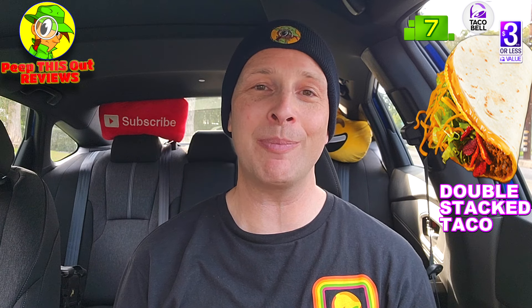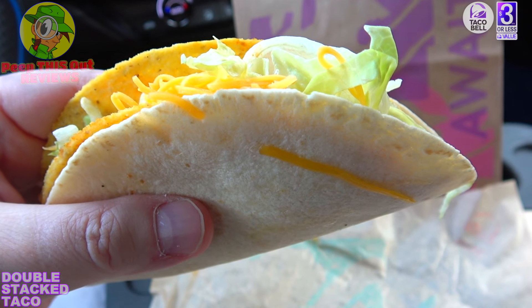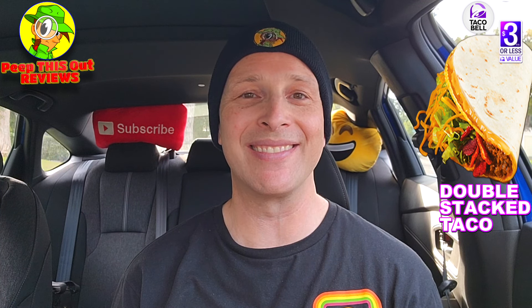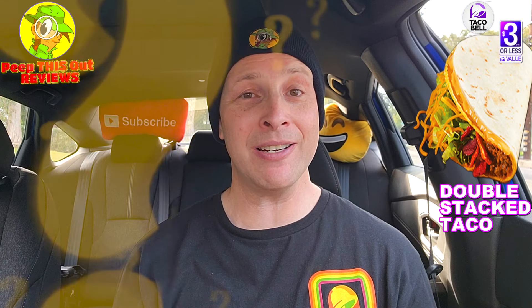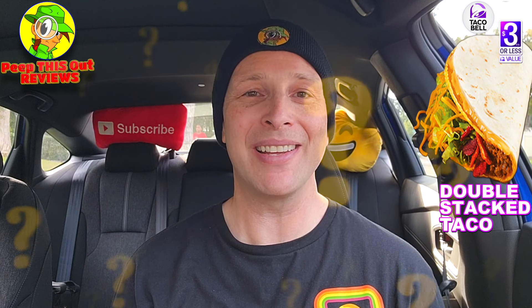The familiar Taco Bell goodness is on display — crunchy, soft, cheesy, meaty. It's very familiar, but the price point is really the big selling point here, on top of the overall value of what you're getting. You can add things for an extra charge, but on its own it definitely gets the job done. It's the quintessential Taco Bell flavor you know and love at a decent price — definitely worth checking out. Drop your comments below and let me know what you thought of the Double Stack Taco.